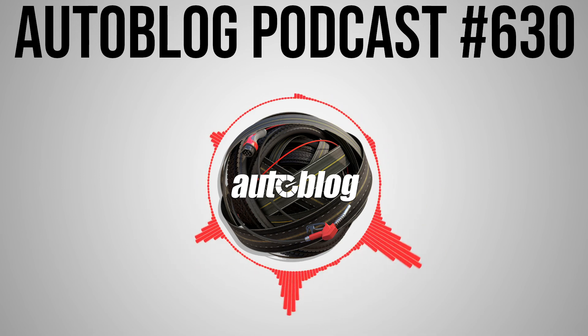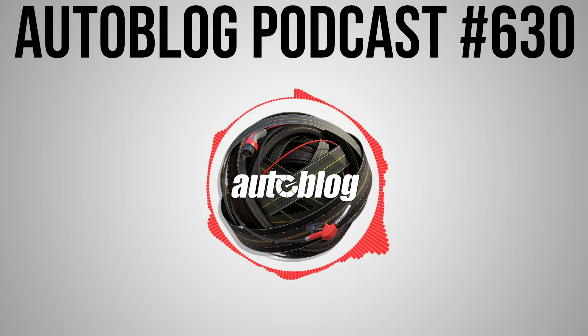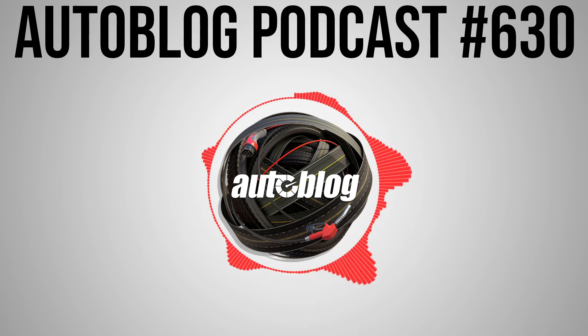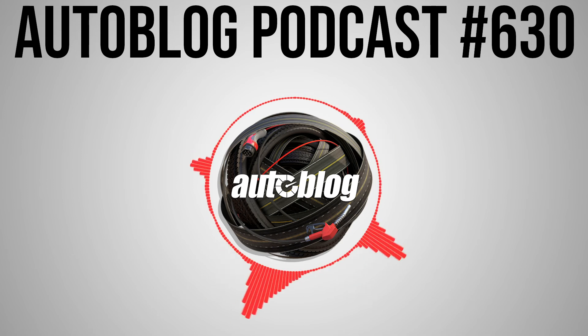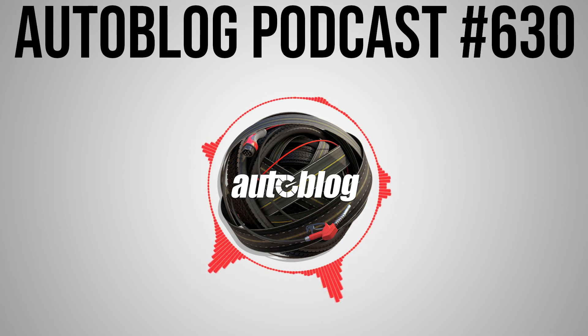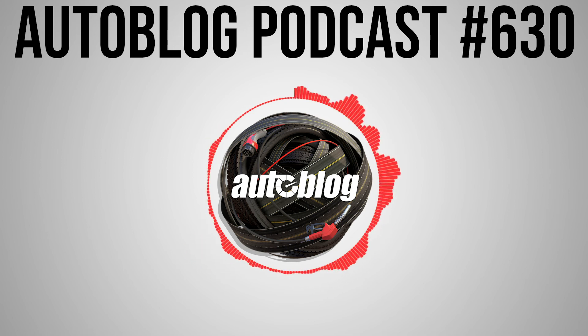Now we're going to segue to an interview with Frank Mecum. He talks about some really interesting Shelby Mustangs and how to do an auction in the age of coronavirus — hint: a lot of hand sanitizer. Joining us now on the podcast is Frank Mecum of Mecum Auctions. Frank has a big auction coming up in July in Indianapolis. If you've never been to an auction, whether it's Mecum or any of the many other auction houses out there, they're a really cool thing. If you're an enthusiast, it's a great way to get up close and personal with the cars. Frank, thanks for joining me today. How are you doing?